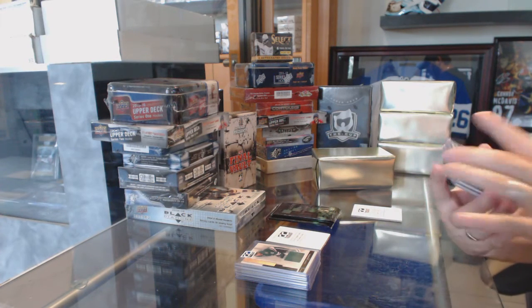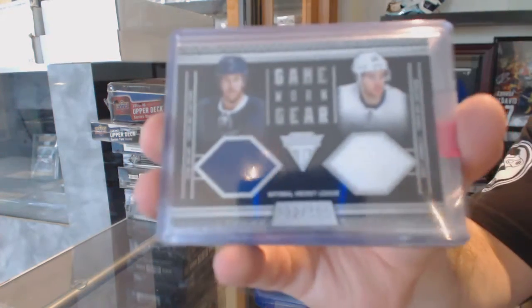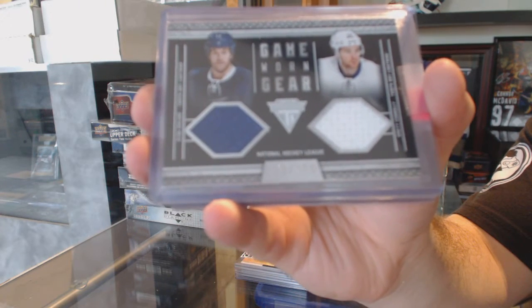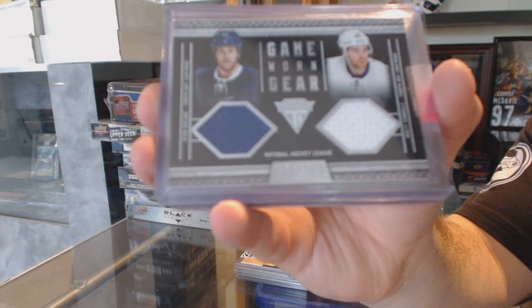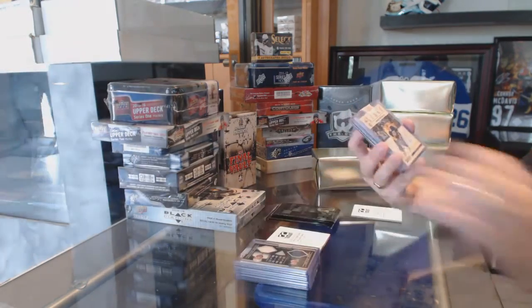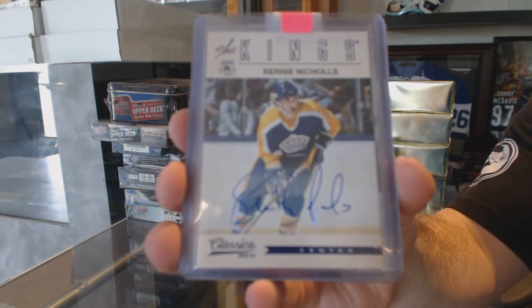That is a healthy one. We've got for the Tampa Bay Lightning, number 300, dual jersey of Ryan Malone and Brett Conley. For the LA Kings, Classic Signatures — Bernie Nichols.